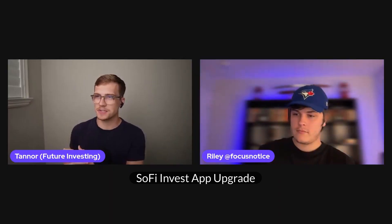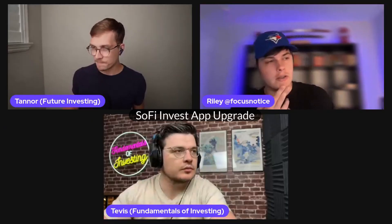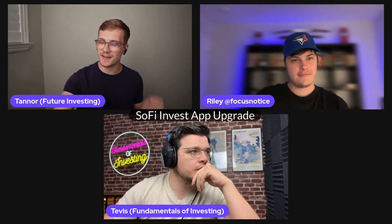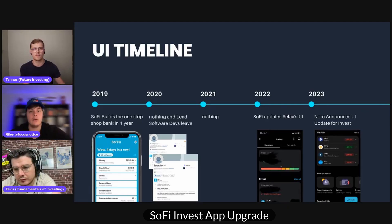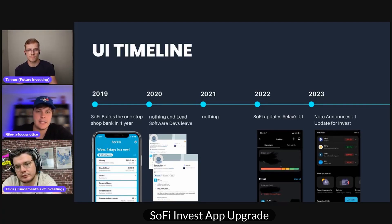A couple of exciting things. Some people actually started to get rolled out their SoFi UI updates — it looks exactly like what we saw in January. From the people that have had hands-on access, because it is starting to be rolled out, it is quite useful. It's a massive improvement to where we were before. Nothing's been happening for four and a half years. And Noto finally announces a new UI update for Invest. However, the overall app experience is not going to happen anytime soon.